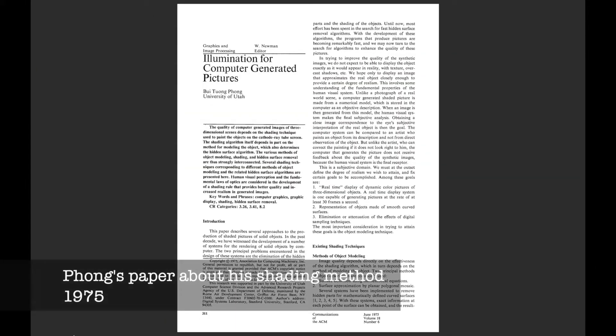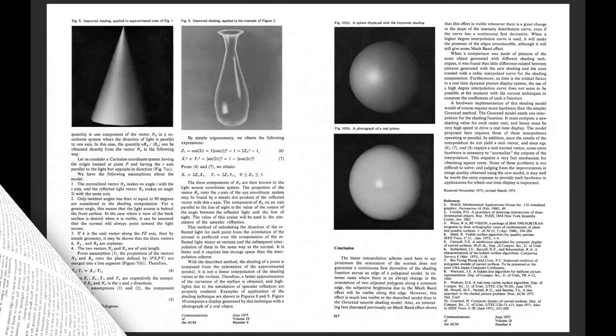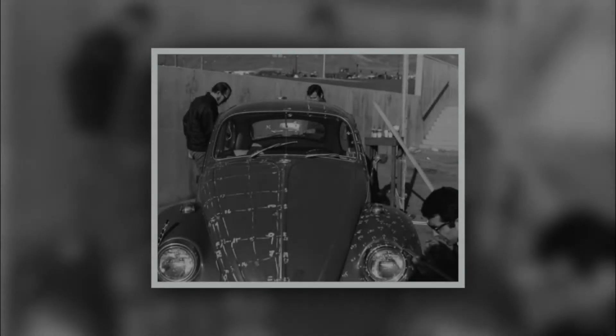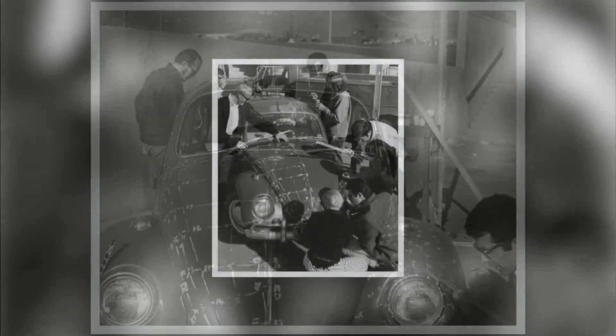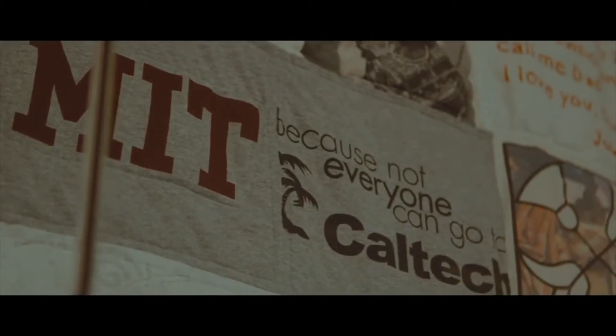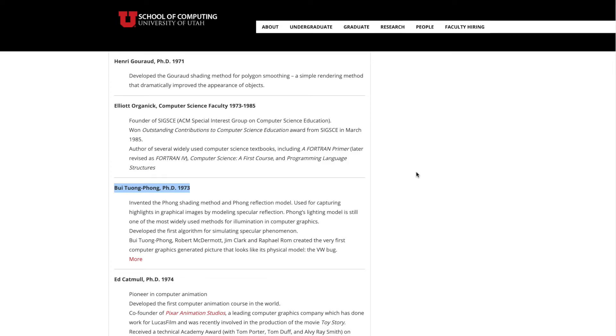After receiving his PhD, Phong was asked to be a tenure professor at the University of Utah. Two years later, Stanford University invited him to be a professor there. But at the peak of his career, he died in 1975 at just 33 years old. He had taken only one year to finish his PhD dissertation — much faster than other students — because he knew he had leukemia and didn't have much time left. His death was a great loss. Phong was intelligent, affable, and modest. Phong Shading is an honor in the history of the University of Utah, and he appears on the list of the 25 most influential persons from the department's history, though he worked there for only three years.